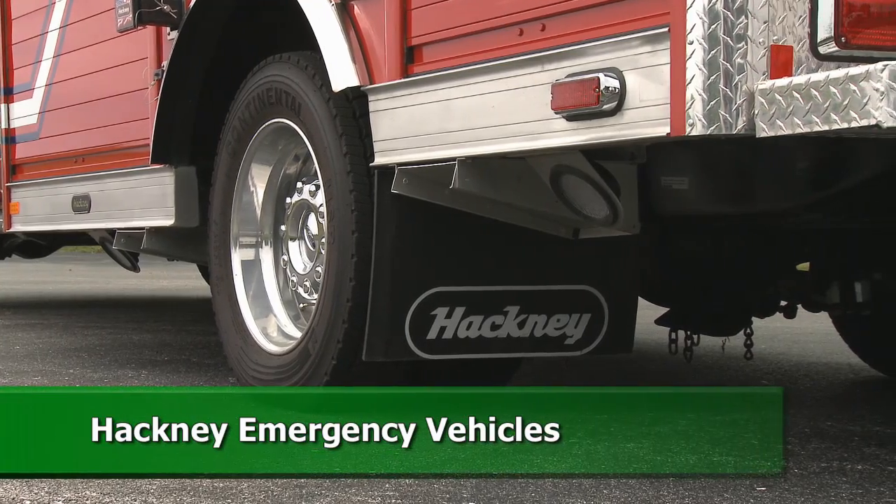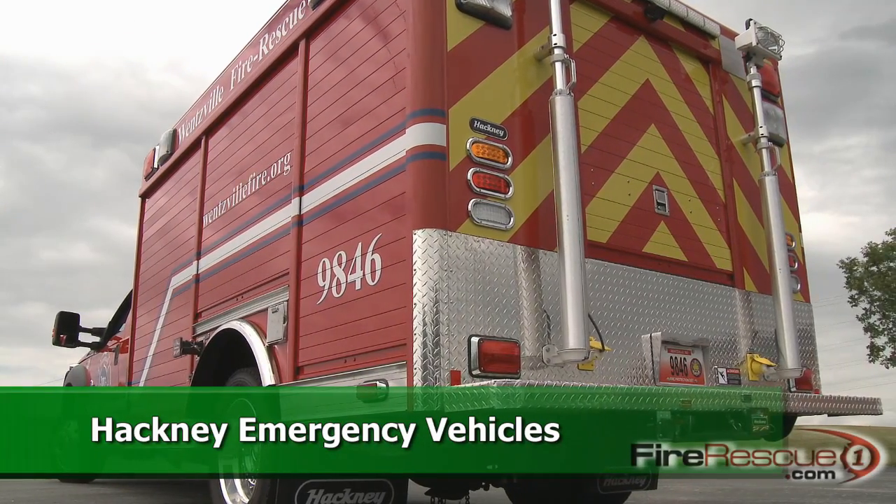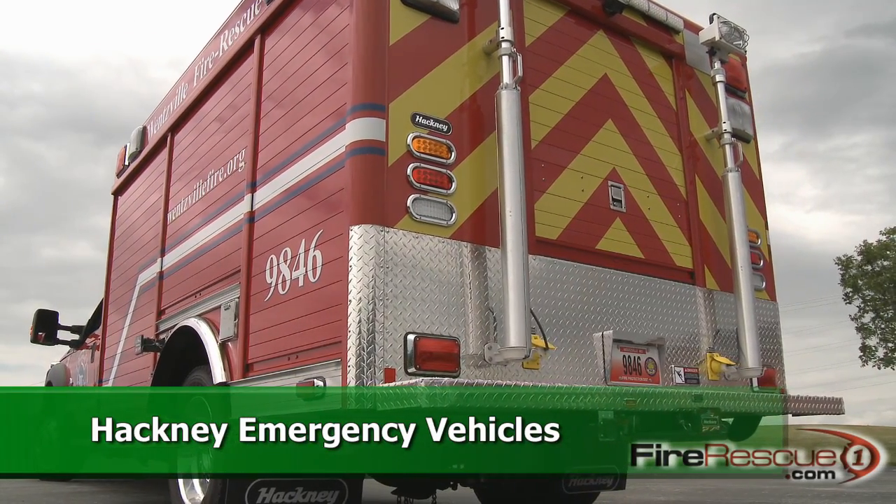Hackney Emergency Vehicles has a different take on this. They fit their vehicle to your mission, to your tool cache. They make your plan work.